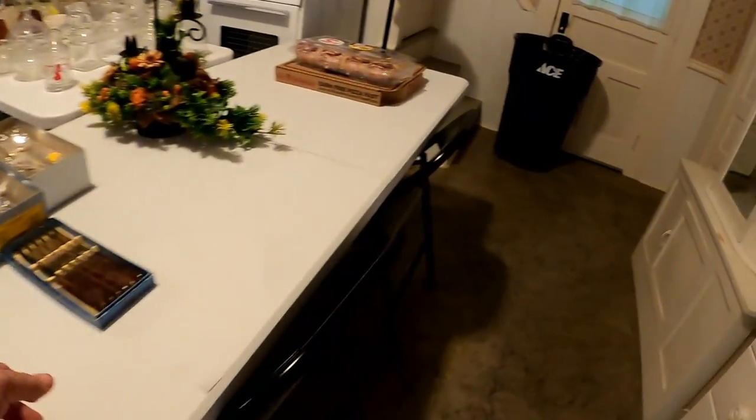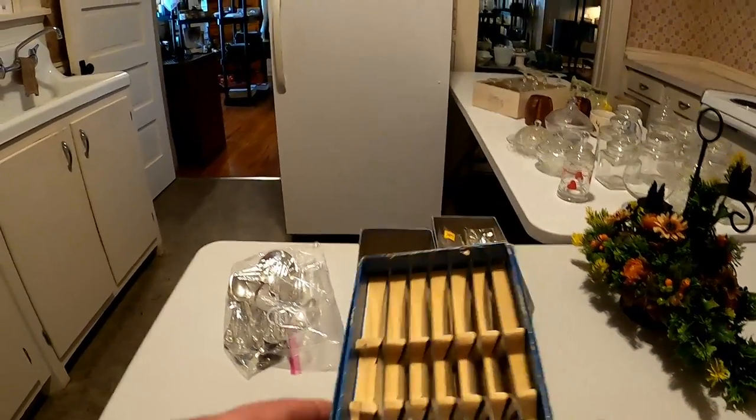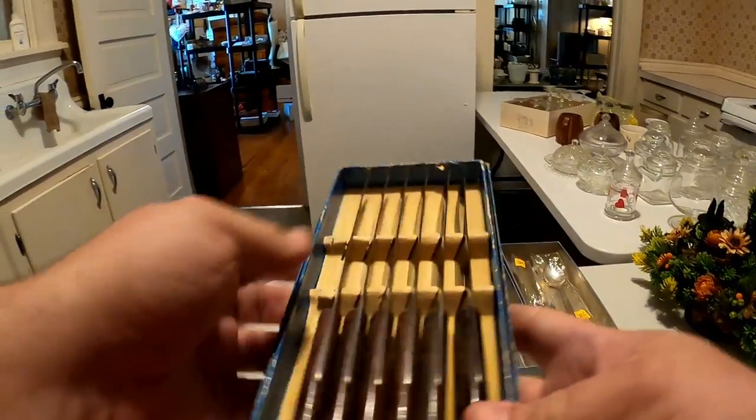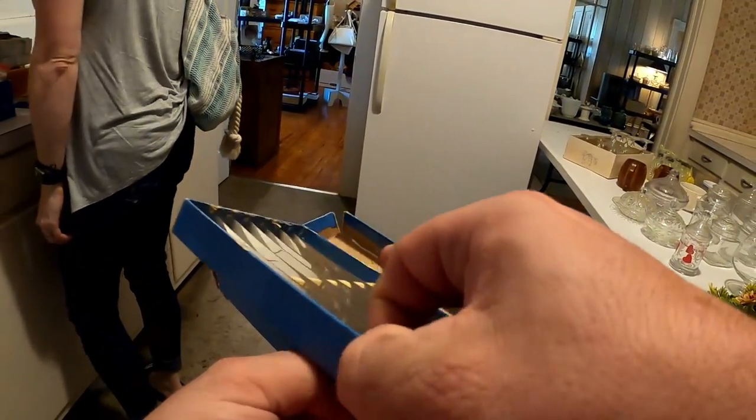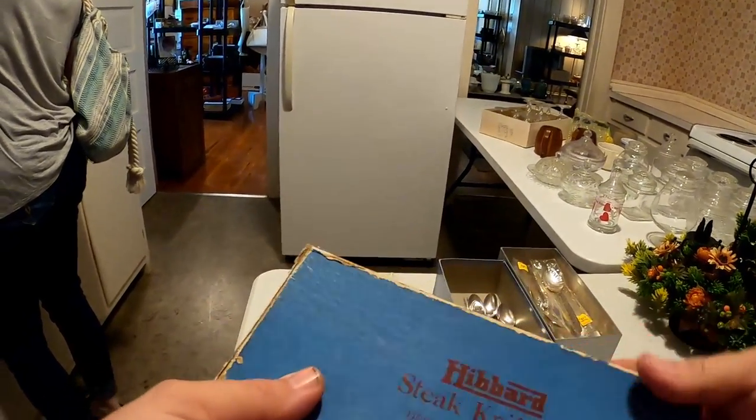I did end up getting these knives. I love knives like this — I'm just a sucker for them. Any time they're in the box and brand new, I paid just a couple bucks for them, and I know that they will flip into 30 bucks or more profit.